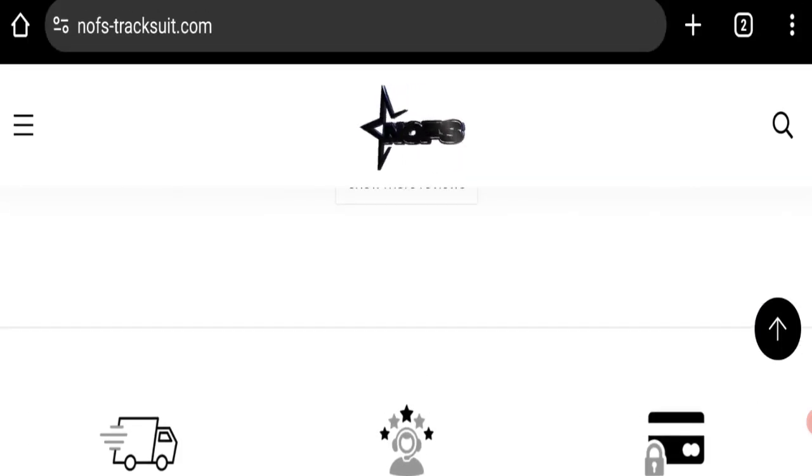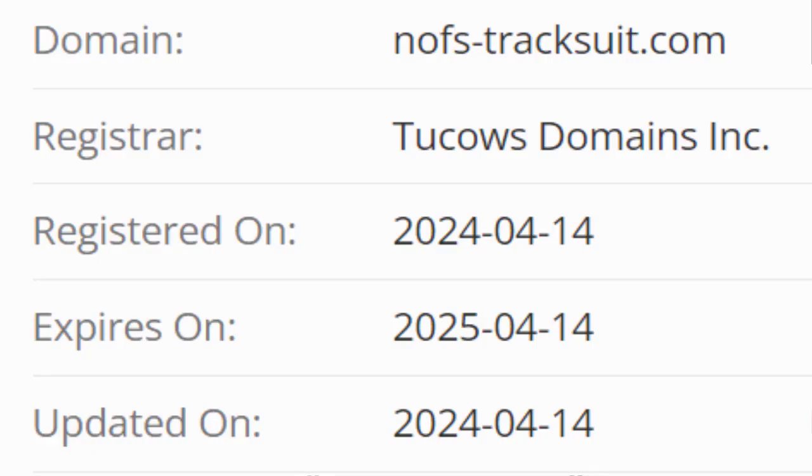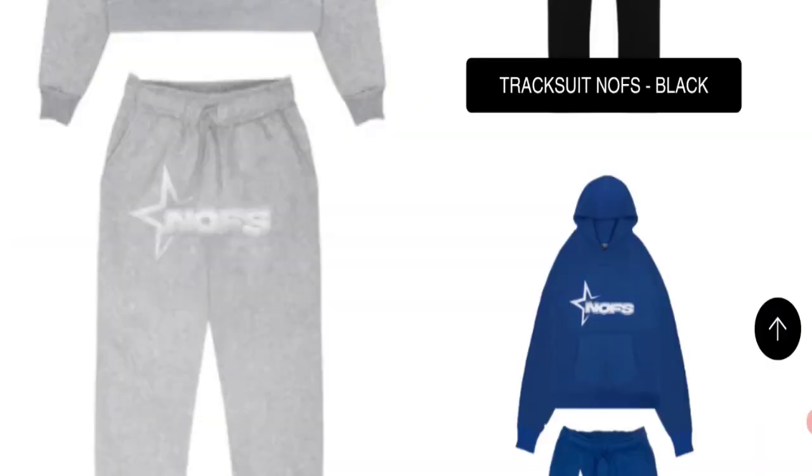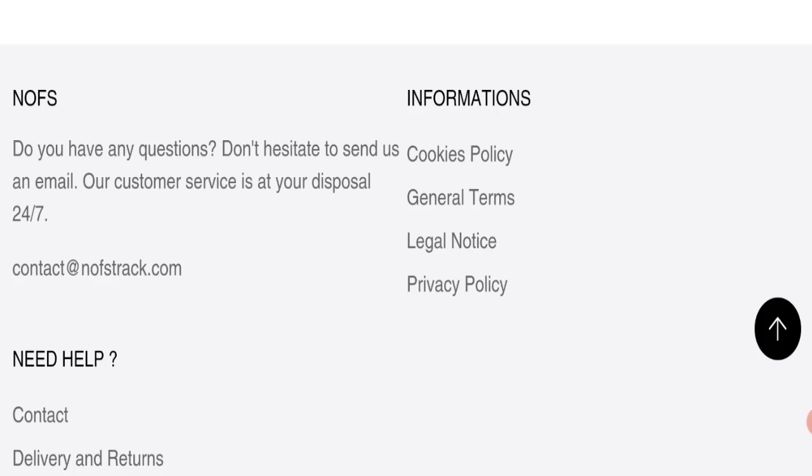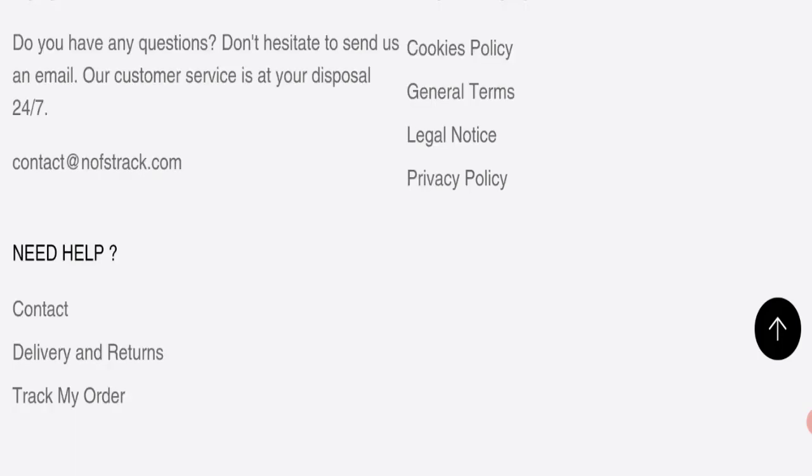This site is protected through HTTPS protocol and SSL integration to keep details and transactions safe. Talking about the domain information, the domain name was created on 14th April 2024 and will expire on 14th April 2025, so this is a few days old site. Talking about contact details, they have mentioned an email address at the bottom of this page, and the email address matches with the domain name, which is a good sign. However, there are no social media accounts mentioned on this website, which is a negative sign.